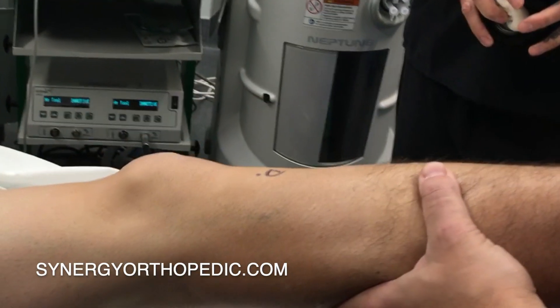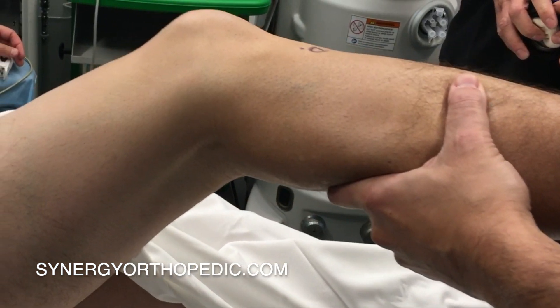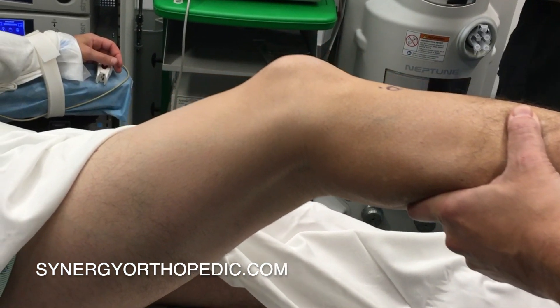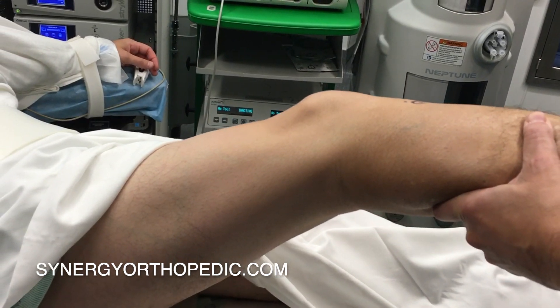Patients undergoing ACL surgery typically have four common questions: When can I come off my crutches? When can I be expected to return to my activities of daily living? When will I be independent from a brace? And when can I return to unrestricted sports?